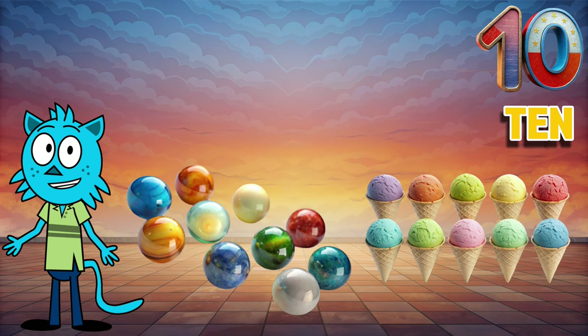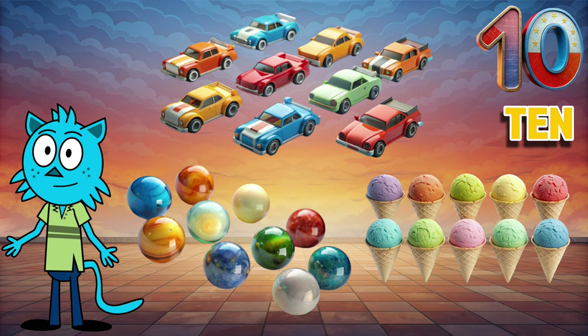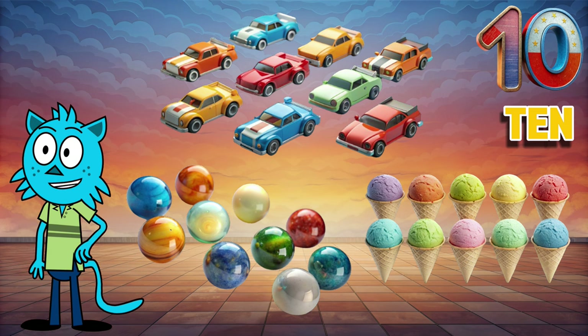...ten race cars. You did a great job, little mathematicians! Today we learned numbers from one to ten. Remember to always repeat the numbers and keep learning. Don't forget to subscribe and like the video. Until the next fun video — goodbye!